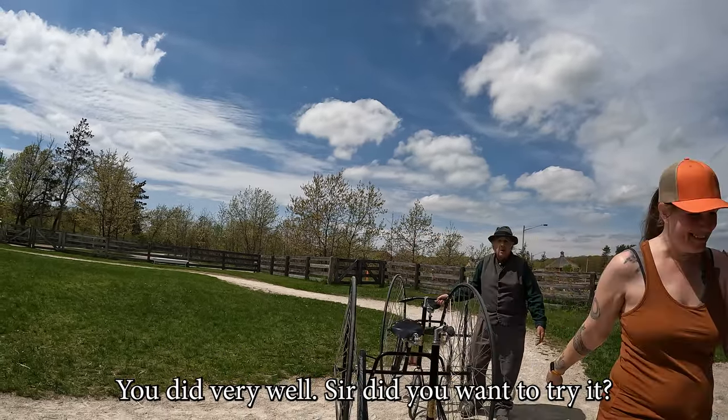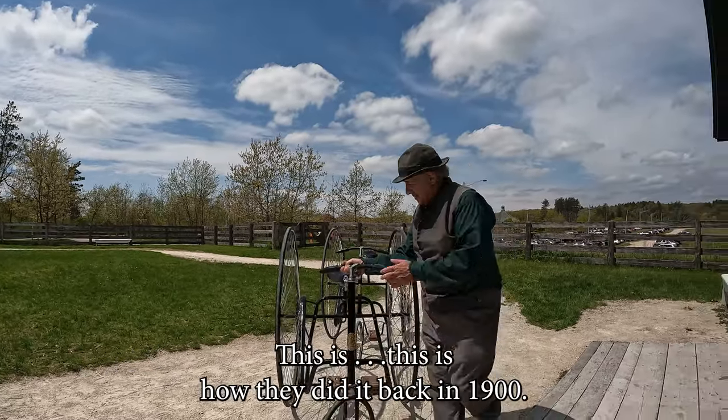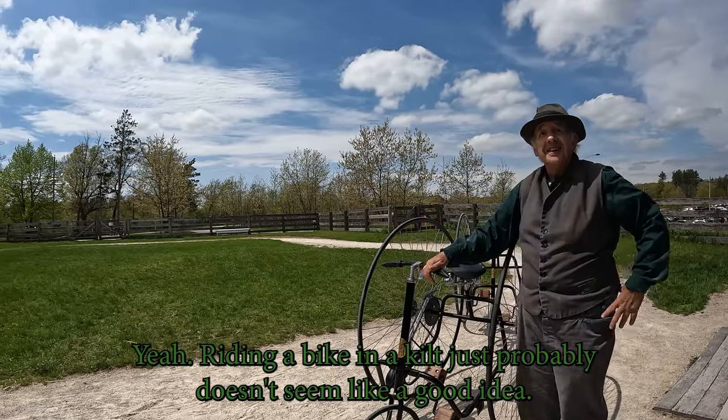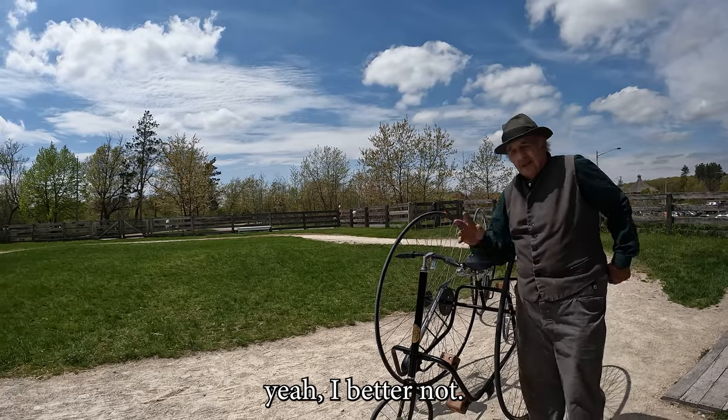You did very well. This is how they did it back in 1900. Riding a bike in a kilt probably doesn't seem like a good idea.